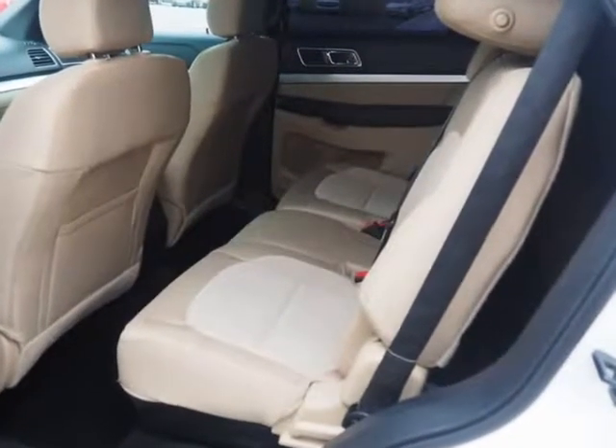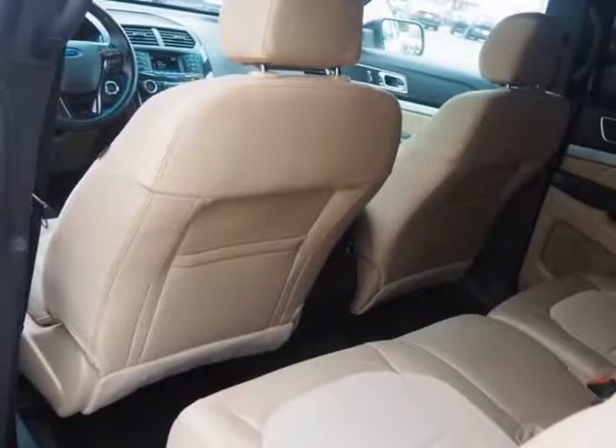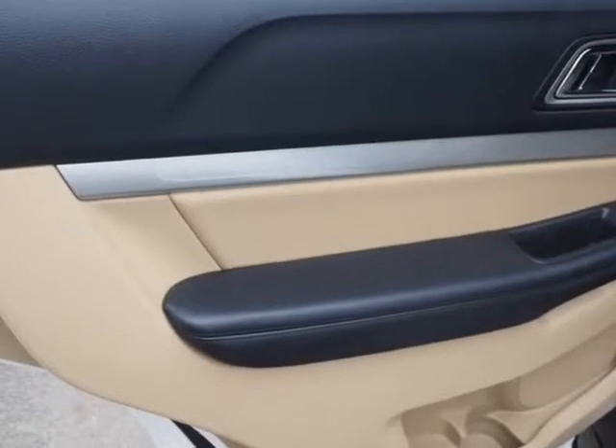Reviews: High-tech features are plentiful and easy to use. Cargo space is generous, even behind the third row. Turbocharged V6 engine delivers plentiful power. Quiet and comfortable on the highway.